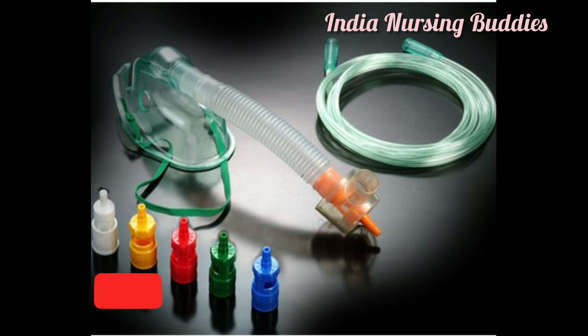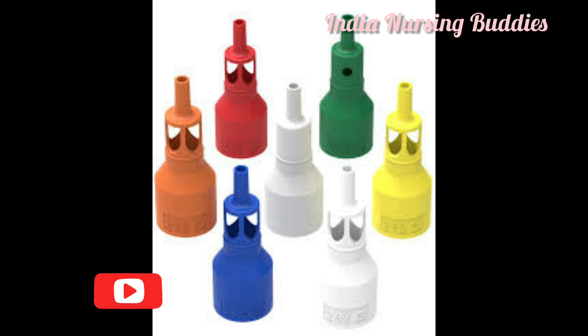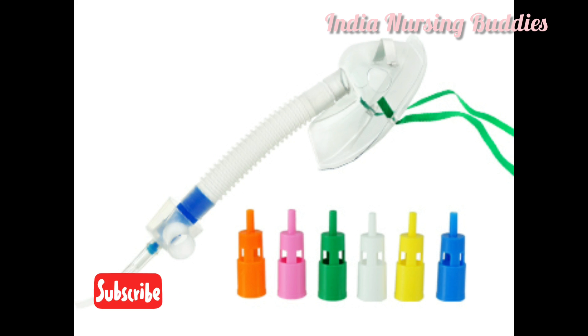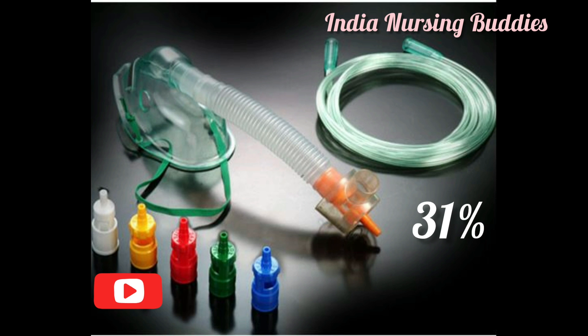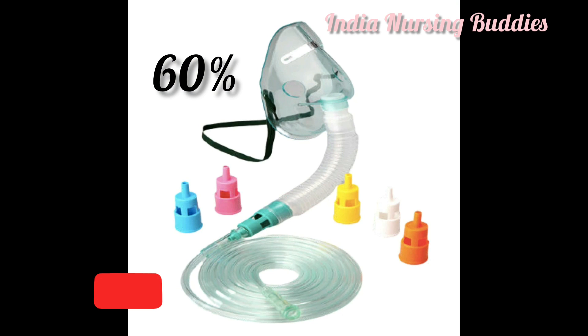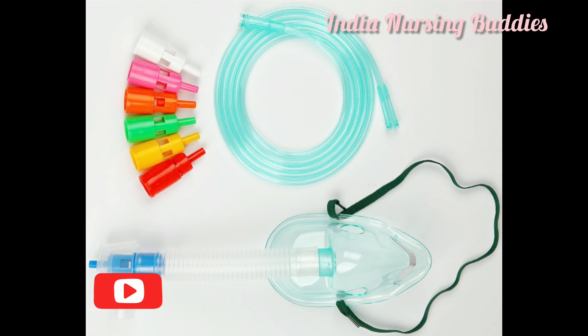The Venturi mask is a high-flow oxygen delivery device. It is a type of mask with color-coded jets attached to deliver a desired amount of oxygen. Each color code corresponds to a precise oxygen concentration and a specific flow rate. For example: blue delivers 24 percent, white delivers 28 percent, orange 31 percent, yellow 35 percent, red 40 percent, and green 60 percent oxygen. It is also called an entrainment mask, as it has nozzles of varying sizes in the color-coded jets to accelerate oxygen flow and mix it with air in a precise ratio.